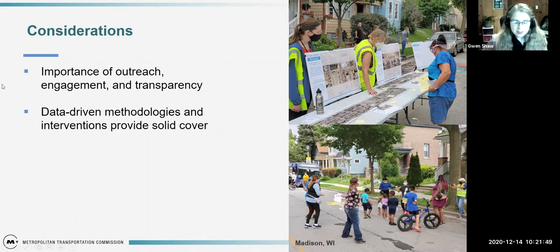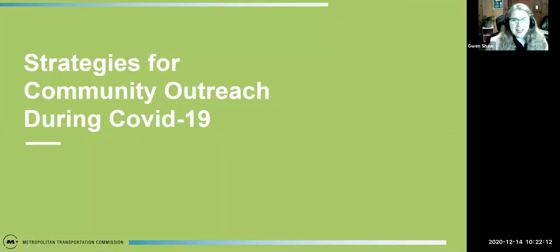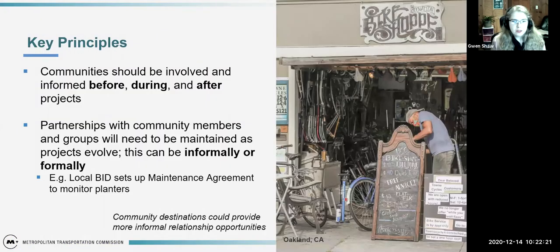There are examples of community outreach being done during COVID — Madison, Wisconsin held an open streets event with social distancing and safe strategies for getting input in person. Key principles are that communities should be involved before, during, and after projects, and the partnerships you build with community members and groups need to be maintained as the project evolves, formally or informally. You can set up agreements with local BIDs or rely on local destinations that are already hotspots for activity — places where people are coming and going — to collect information and build relationships.